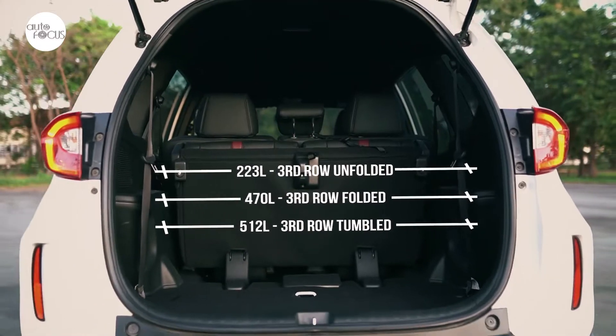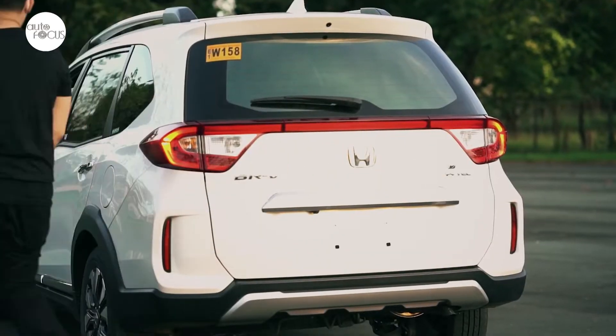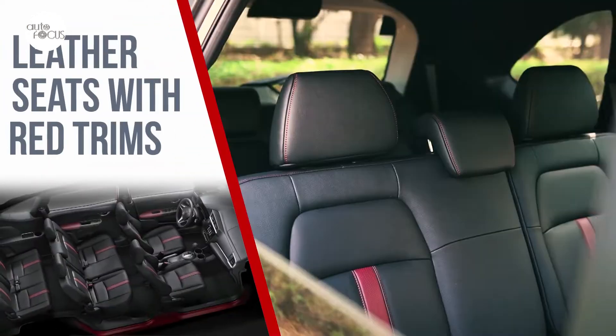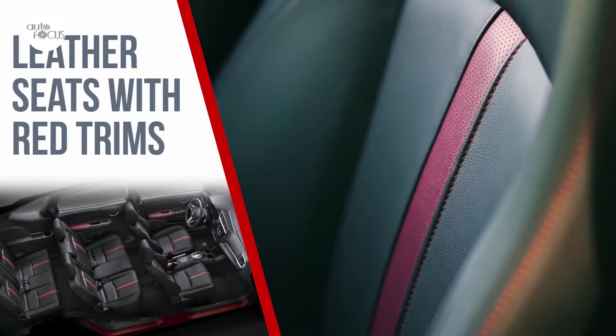The BR-V comes with cabin space that Honda touts as comfortable for 7, while flexible enough to provide 470 liters of cargo space with the third row seats folded, which can be bumped up to 520 liters with the second row seats tumbled. That's the second reason.